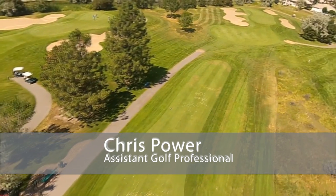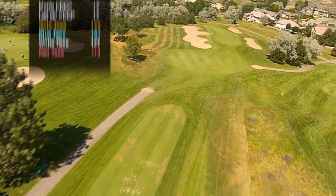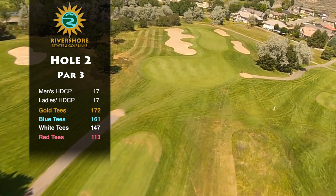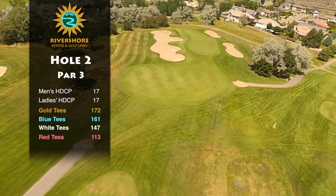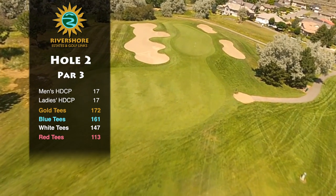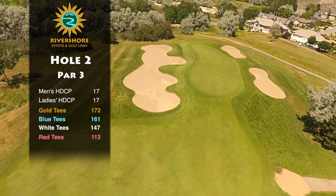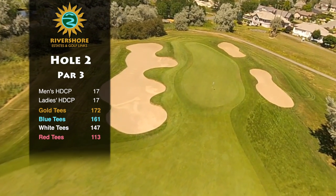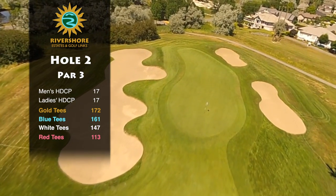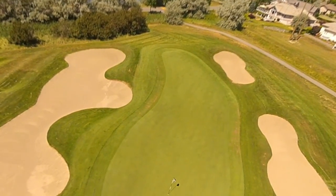Hole number two at Riverside is a slightly long, narrow, challenging par three. Club selection is key. The green is guarded by bunkers, par would be a good score.